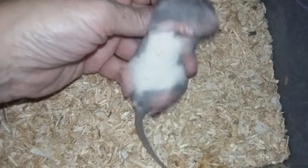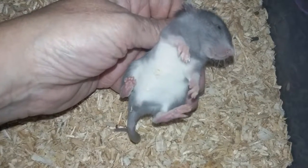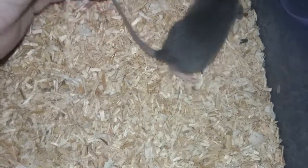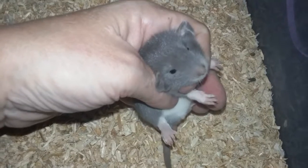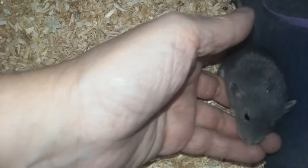People always ask, why do you pinch the scruff? You want to see how the baby reacts to being restrained, and it's a sign — it's kind of like a very mild temperament test. I've had babies this small and even a little bigger bite, frantically thrashed to get away when you're holding them, and it just helps me evaluate their temperament.